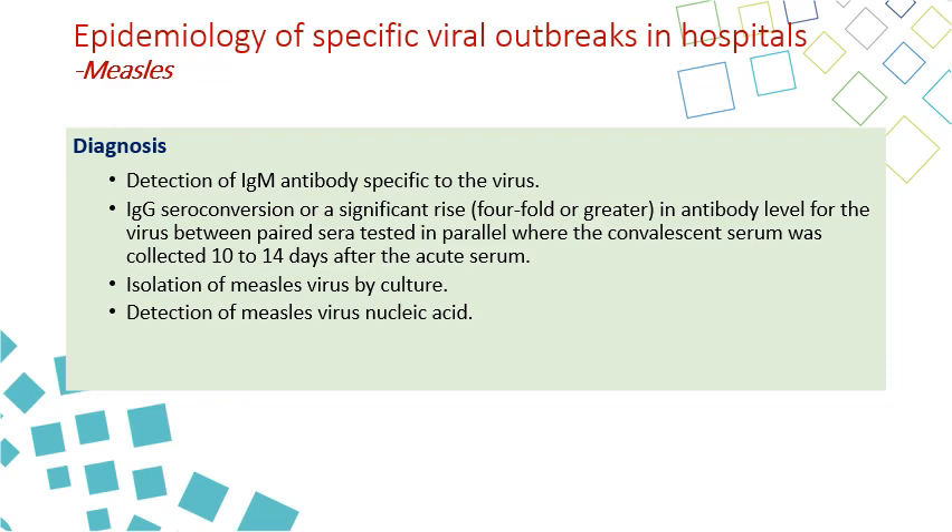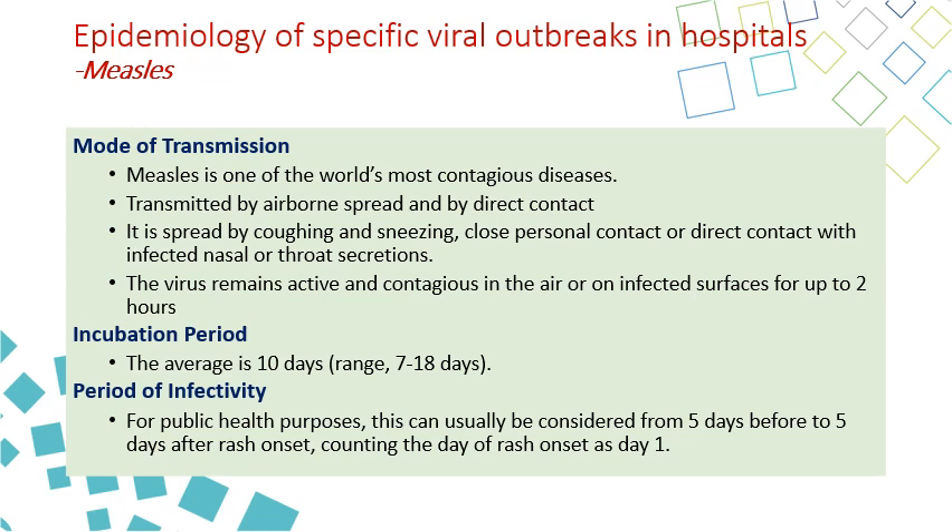Diagnosis is by detecting IgM antibody for the virus, seroconversion of IgG with a fourfold increase, isolation of measles virus by culture, or detecting measles virus nucleic acid by PCR. Measles is one of the world's most contagious diseases, transmitted by airborne route as well as direct contact with skin lesions. It spreads by coughing and sneezing, close personal contact, or direct contact with infected respiratory secretions. The virus remains active and contagious in the air or on infected surfaces for hours. The main spread is by airborne transmission.